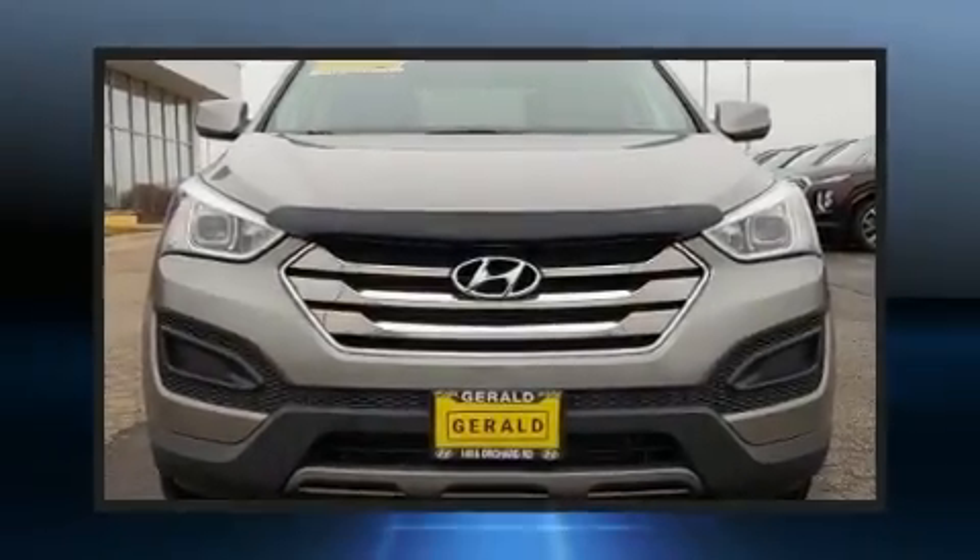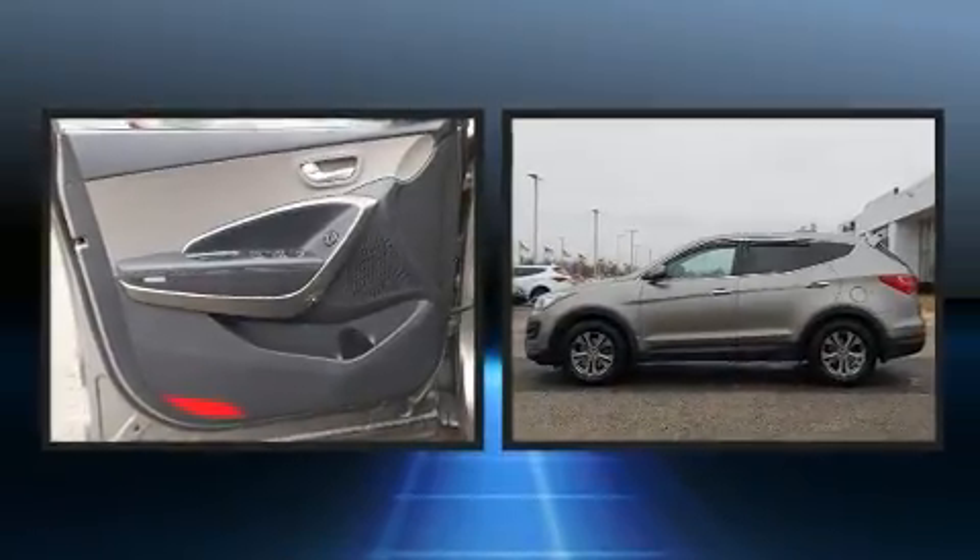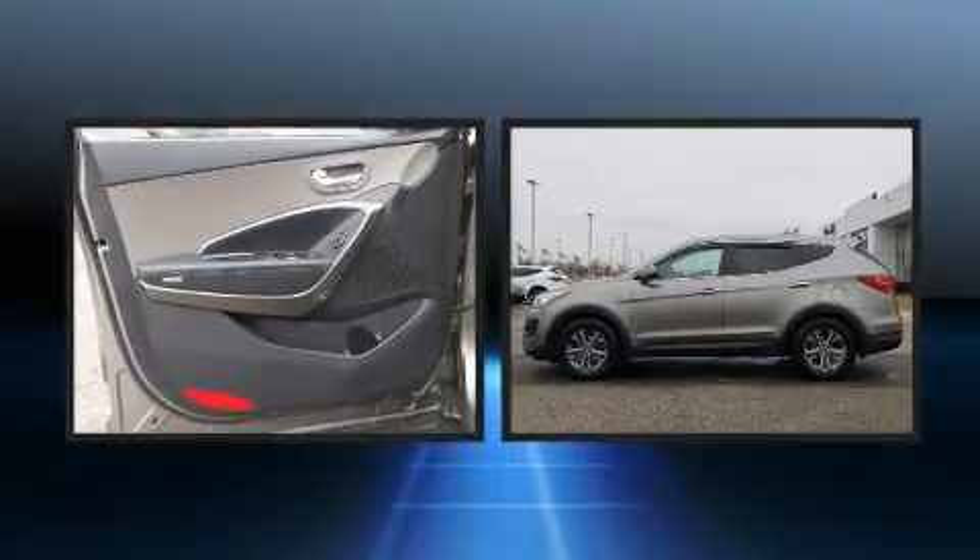Get excited about the 2014 Hyundai Santa Fe Sport. It features an automatic transmission, front-wheel drive, and a 2.4-liter four-cylinder engine.